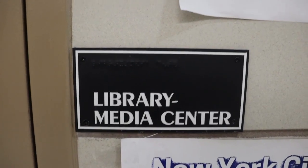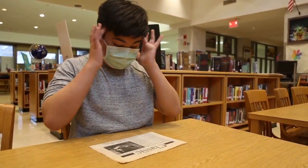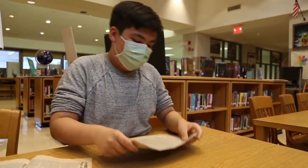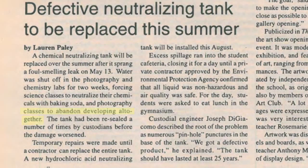Do you remember what year it was? I don't, but if you look at old issues of The Classic, you might be able to find a year. And indeed, an old issue confirmed it: 'A chemical neutralizing tank will be replaced over the summer after it sprang a foul-smelling leak on May 13th. Water was shut off in the photography and chemistry labs for two weeks, forcing science classes to neutralize their chemicals with baking soda and photography classes to abandon developing altogether.'